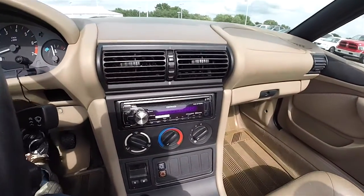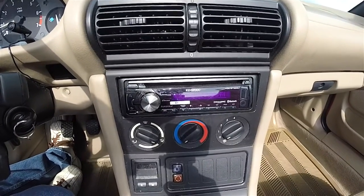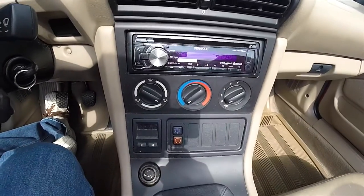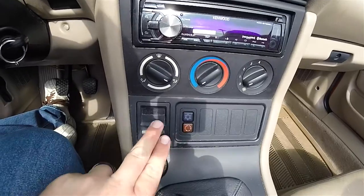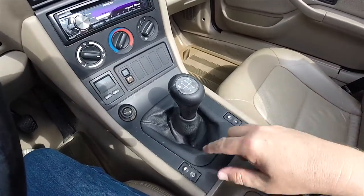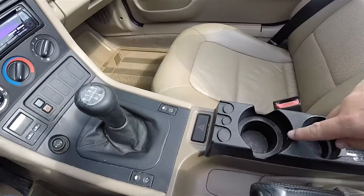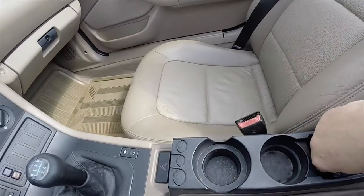Moving down the center stack, there is an aftermarket Kenwood audio system with a USB port, auxiliary input jack, and Bluetooth. You also have manual air conditioning controls, a clock, power window switches, 4-way flashers, a coin holder, integrated cup holders, and a remote control for the audio system.